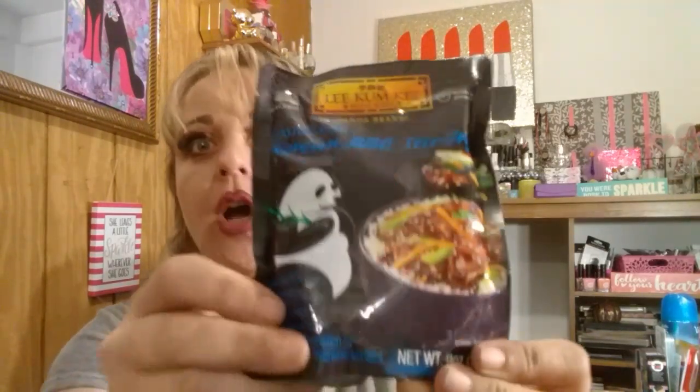I grabbed this Lee Kum Kee, and this is Hong Kong Panda Brand Sauce for Korean Barbecue Stir Fry. This looks so good. This says you make it with flank steak — that looks so yummy over some brown rice. I think that'll be so good. And this is nine ounces.